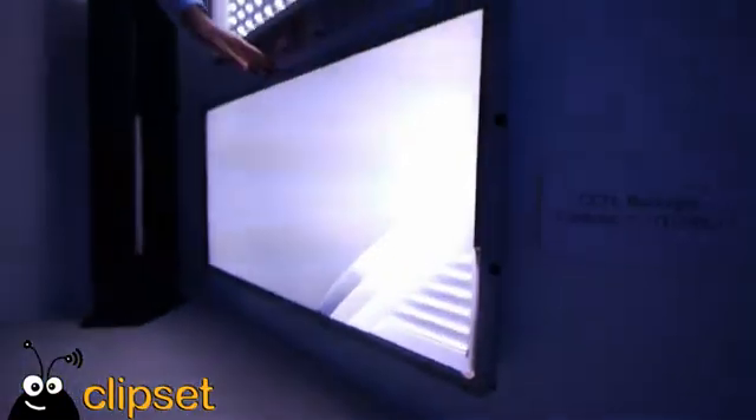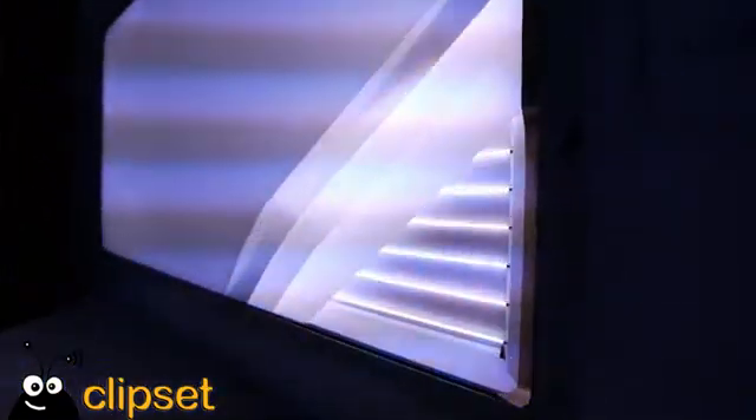The traditional LCD TV uses CCFL — the normal fluorescent tubes you might have at home in your kitchen or garage that you switch on to get light.